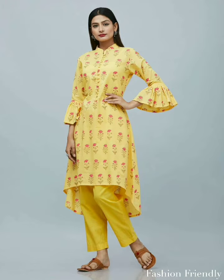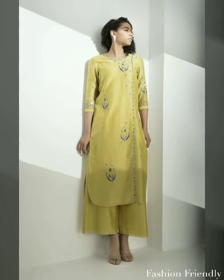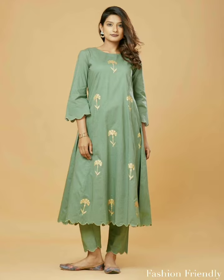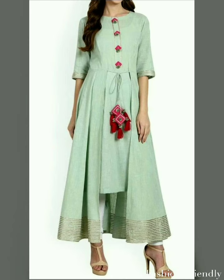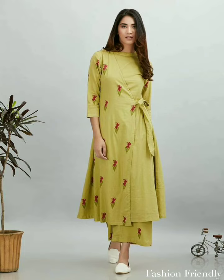So, from this video, you can easily style your different clothes. And you can easily style your clothes in the market. If you want to purchase any clothes from them, I will give you a link in the description box, so you can easily purchase these clothes.